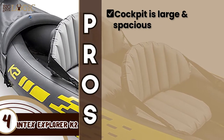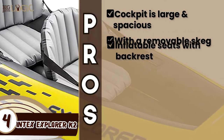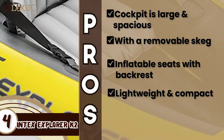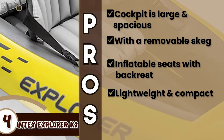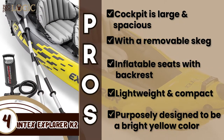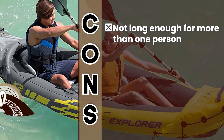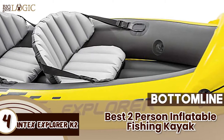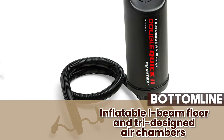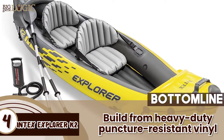Its pros are: the cockpit is large and spacious for maximum comfort. It features a removable skeg that provides directional stability. The included inflatable seats have a backrest for added comfort and convenience. It's lightweight and compact, yet highly durable, and great for small bodies of water. It has been purposely designed to be a bright yellow color so that it can easily be spotted in cases of an emergency. However, it's not long enough for more than one person, according to some buyers. The bottom line is, it's the best two-person inflatable fishing kayak. Its inflatable I-beam floor and tri-designed air chambers provide high-performance stability, and it's built from heavy-duty, puncture-resistant vinyl for both mobility and durability.